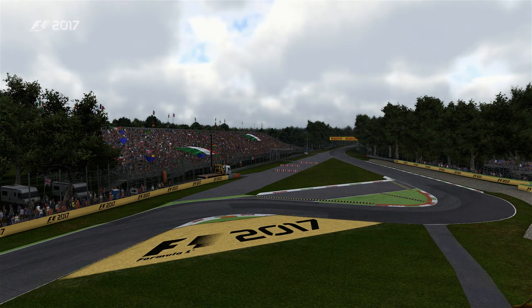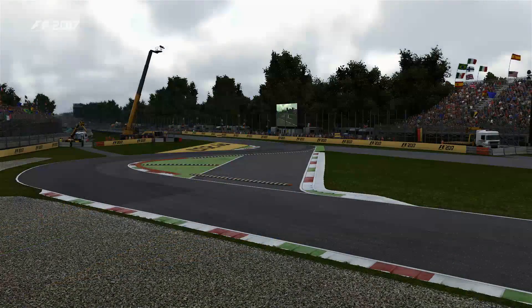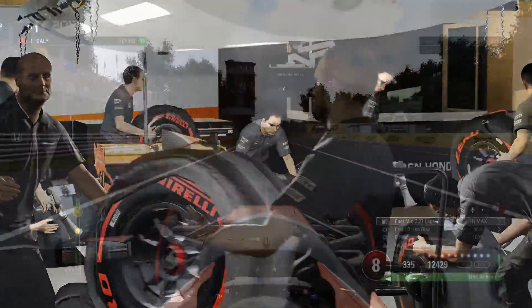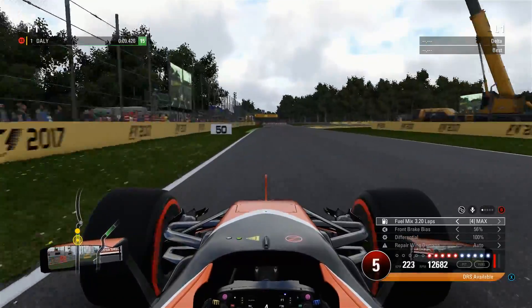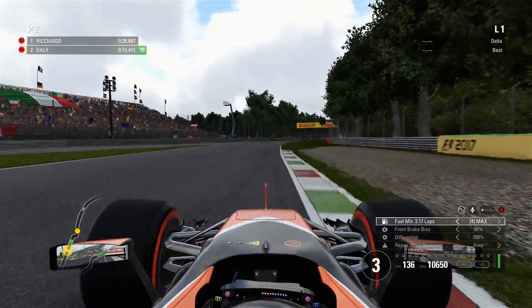Qualifying is about to start here at the Autodromo di Monza for the Italian Grand Prix. The teams are about to head out onto the track any minute now. Here we go for qualifying. I'm not sure if you guys saw it but we got P5 in practice one on the super soft tires, and hopefully in this episode we can get ourselves out of Q1 — something we didn't manage to do at Spa in the last episode.